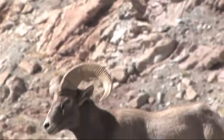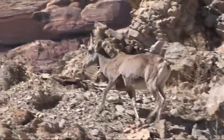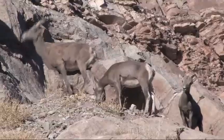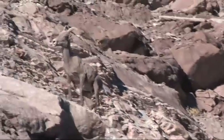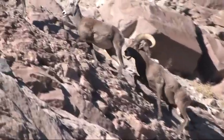Smaller and lighter colored than their cousins in the Rocky Mountains, desert bighorn sheep have broad hooves that actually grip the rock when weighted, like suction cups. Their long legs can scamper up and down incredibly steep terrain, which is how they avoid mountain lions, their chief predators.